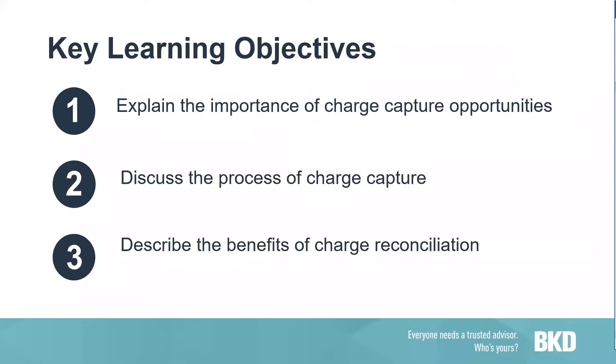Good morning. We're going to jump right in and we will probably have some time at the end of the webinar for questions. We're going to talk about the importance of charge capture opportunities. We'll go through some of the processes of charge capture and then the benefits of a charge reconciliation program. So if you think about why it's important to capture all charges — we need to tell our story to our payers. The CPT codes on the claim forms tell the payer what you did to that patient while they were in your care.